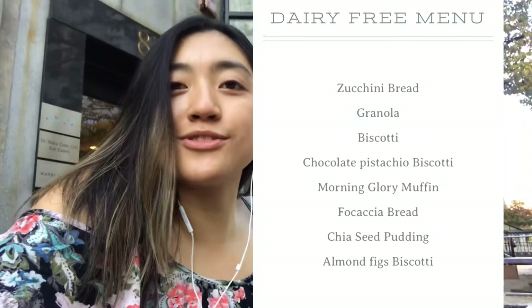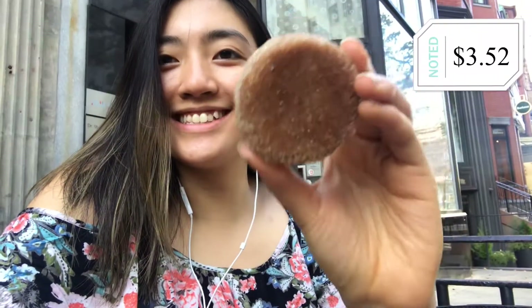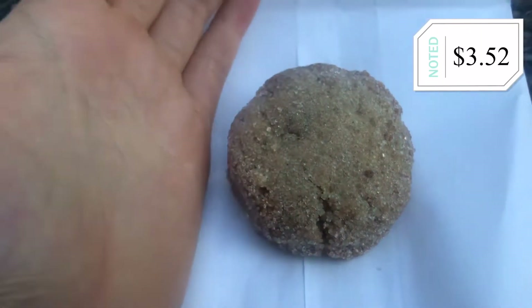What I got was the Snickerdoodle cookie, and the cookie was a little mini size — it was smaller than my palm.